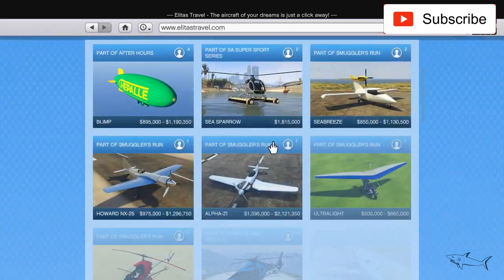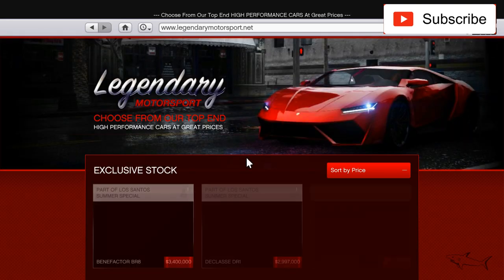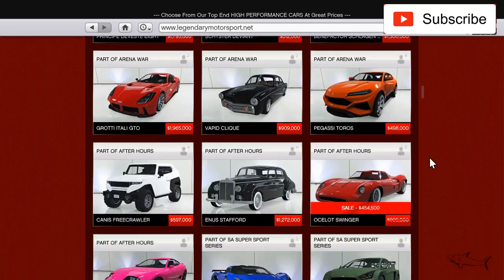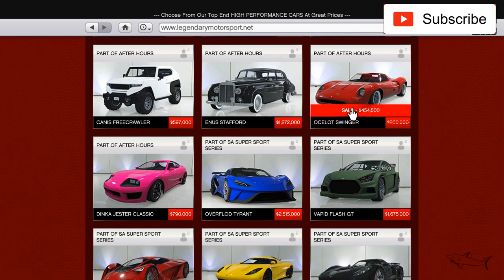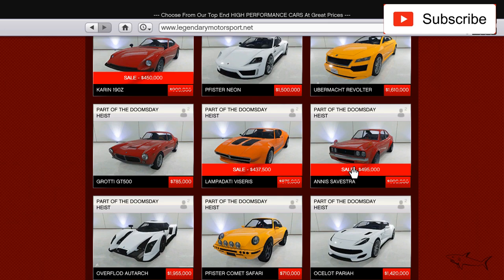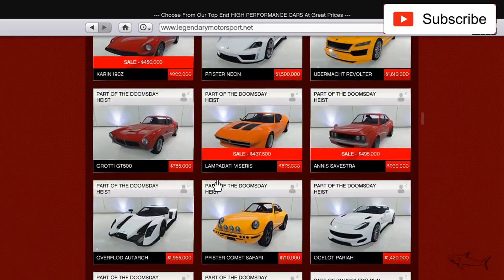Let's move on to planes and helicopters — nothing there. Now let's go to Legendary Motorsport. The sale continues with classic sport cars — the O'Sullivan Swinger and the Invetero Coquette in 190Z. This is the fourth week these same cars are on sale.